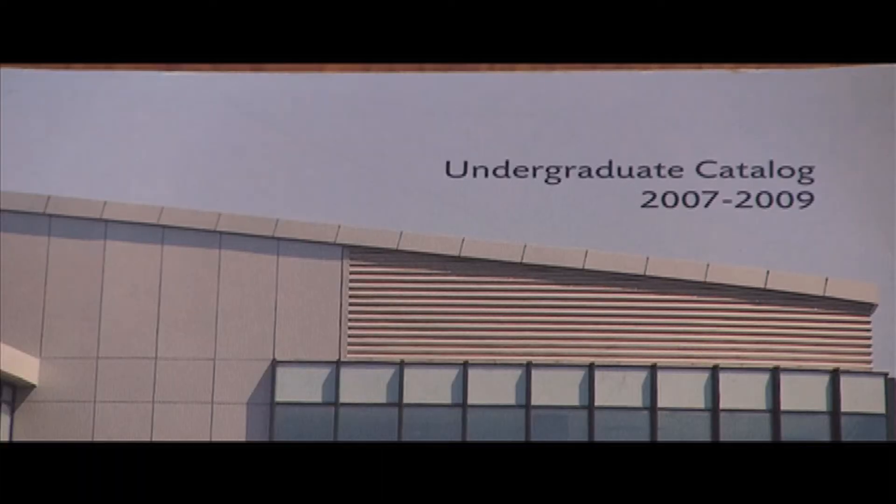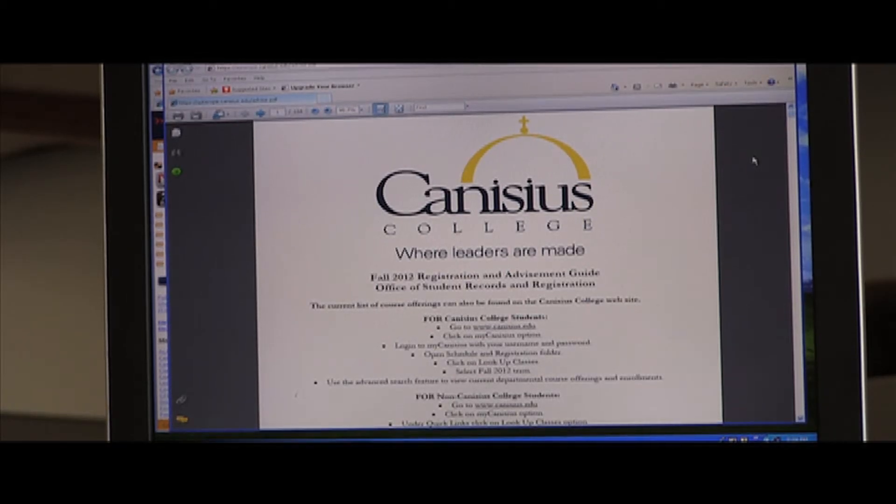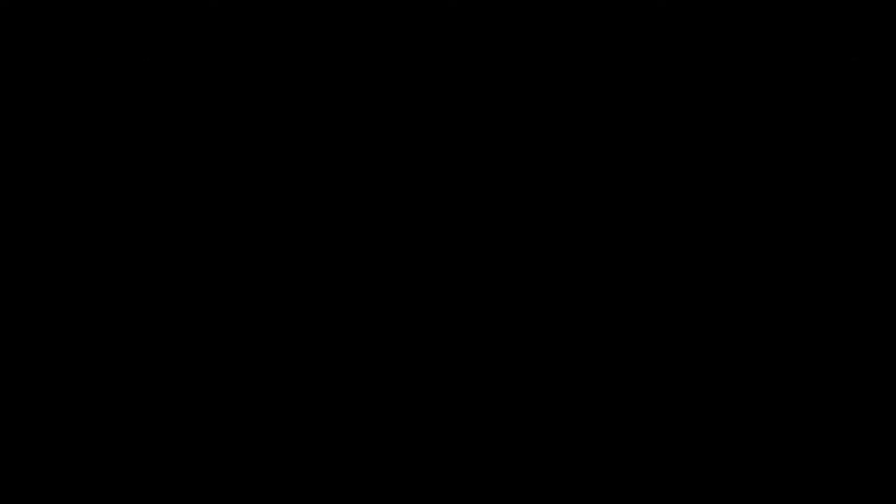Two years ago from 2012, the hard copy catalogs were stopped and an electronic version was only available online to Canisius College students. At the beginning of my time at Canisius, the options were limited to a thick catalog that you had to peruse through and find the classes you needed. You could make an appointment with your advisor, and towards my senior year that started to migrate to an online version of that catalog.